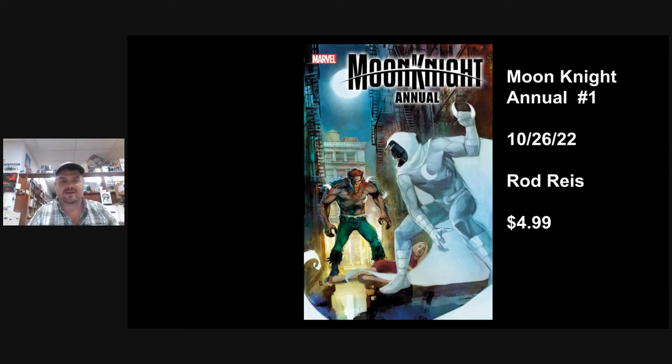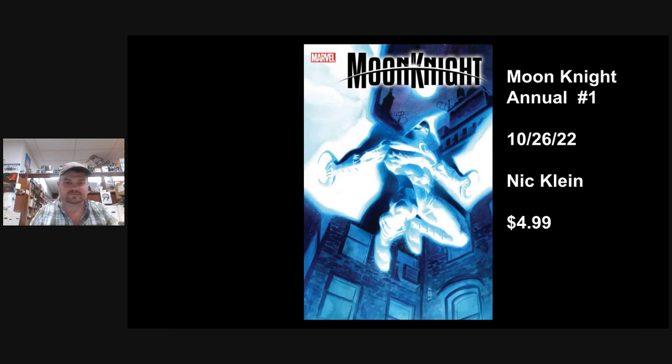Moon Knight Annual Number 1 — Werewolf by Moon Knight. In the Darkhold, there's a prophecy of how a god might die. This is a battle between Werewolf by Night and Moon Knight, and they're trying to figure out how to fulfill or not fulfill this prophecy. There's a great Rod Reyes A cover there — it's got kind of a Sienkiewicz look almost. Nick Klein's B cover is the one I like; it kind of looks like it's glowing.